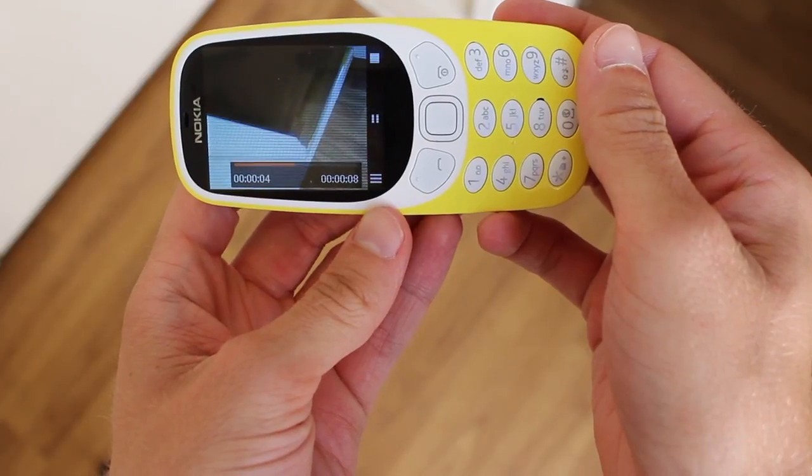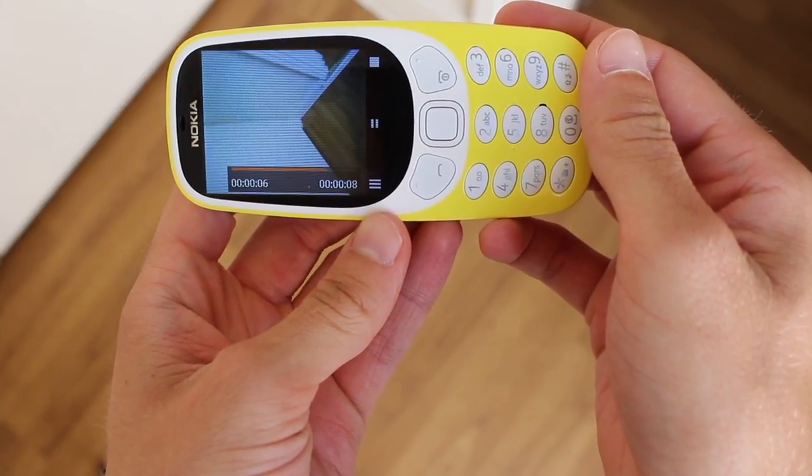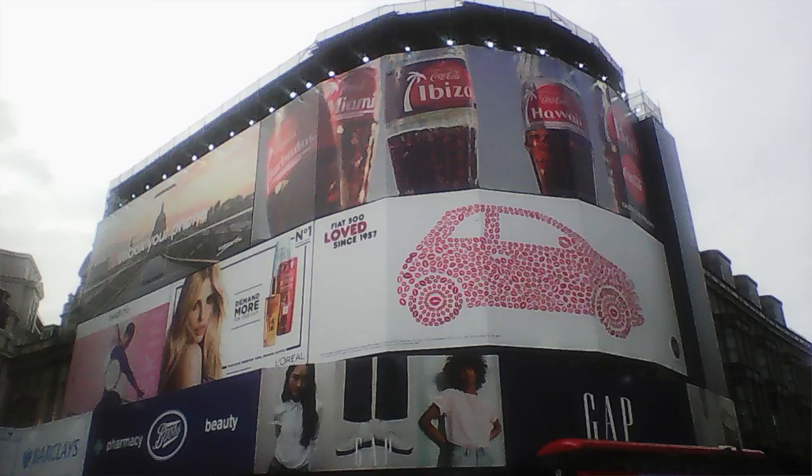Unlike many feature phones, the 3310 does feature a 2MP camera. Given that most smartphone cameras are over 10MP, the resulting photos do seem quite disappointing. They look fine on the phone's smaller screen, but as soon as you view them up close, they appear blurry and lacking in any detail. The phone only has 16MB of storage, which isn't a lot of space for photos and videos.